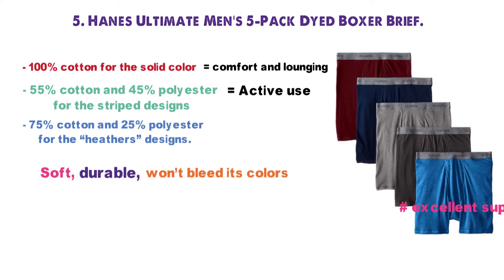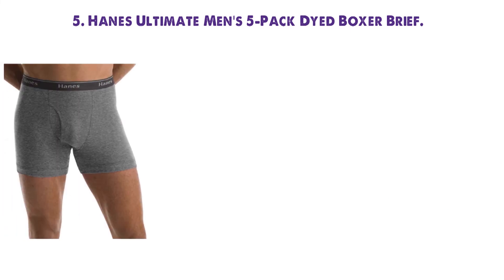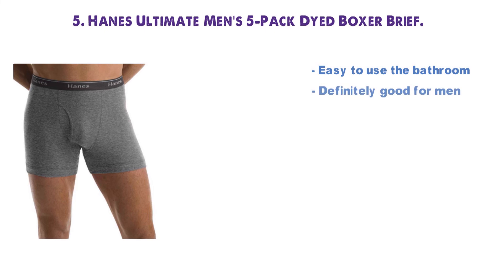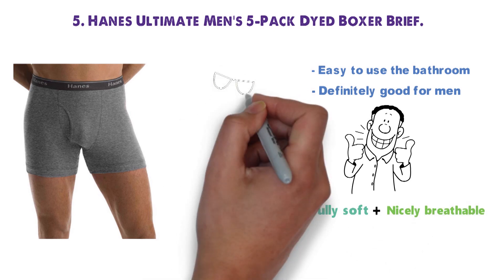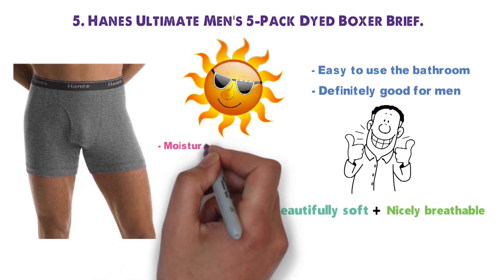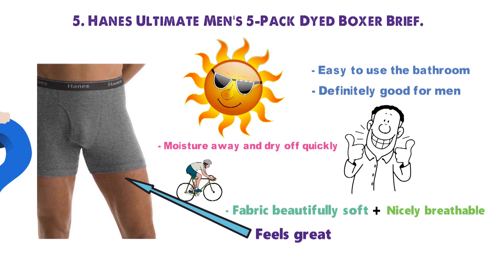These have been designed to offer excellent support, to the point that some users find them a bit too snug in the junk department. The boxer brief's closure makes it easy to use the bathroom, and everything nestles snugly in place when you're done. Definitely good for men who want a bit more support for the all-important parts. Not only is the fabric beautifully soft, it's also nicely breathable. The cotton-heavy fabric will keep everything cool on hot days, while the high-synthetic fabric will ensure that your underwear wick moisture away and dry off quickly when doing exercise. The underwear feel great against your skin, sit comfortably in place, and will be fairly wiggle-free with no ride-up all day long.